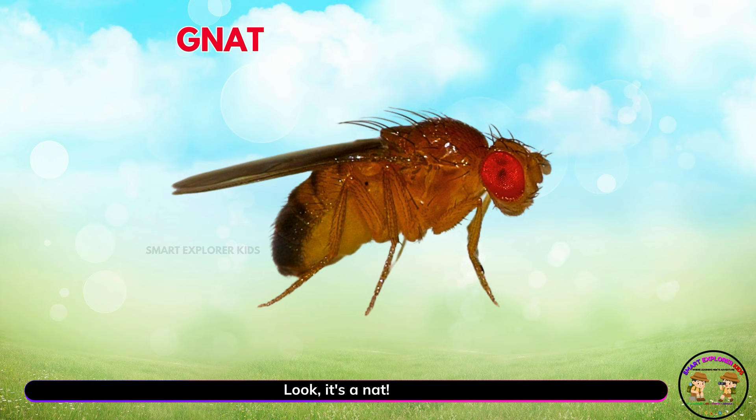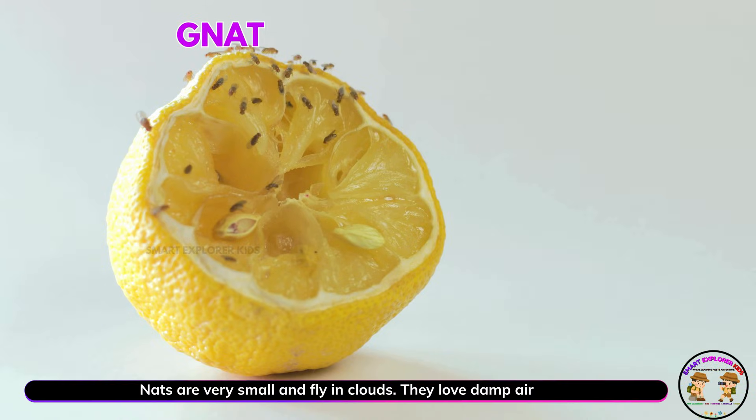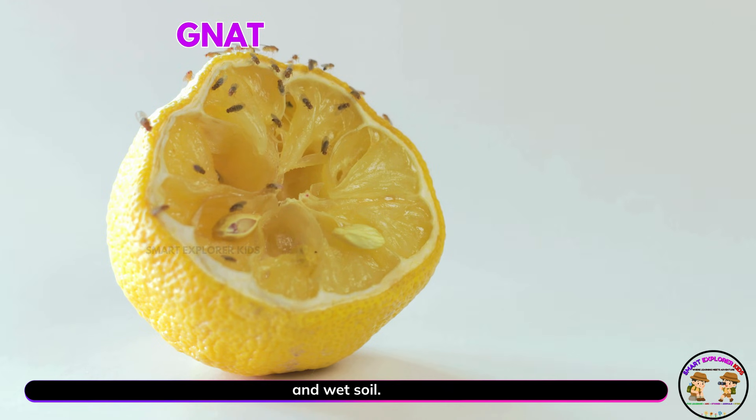Look! It's a gnat! Gnats are very small and fly in clouds. They love damp air and wet soil.